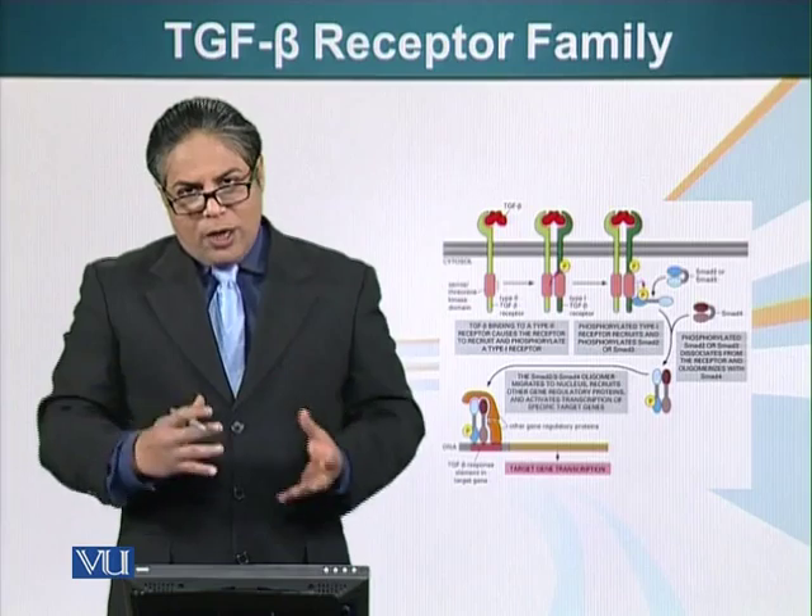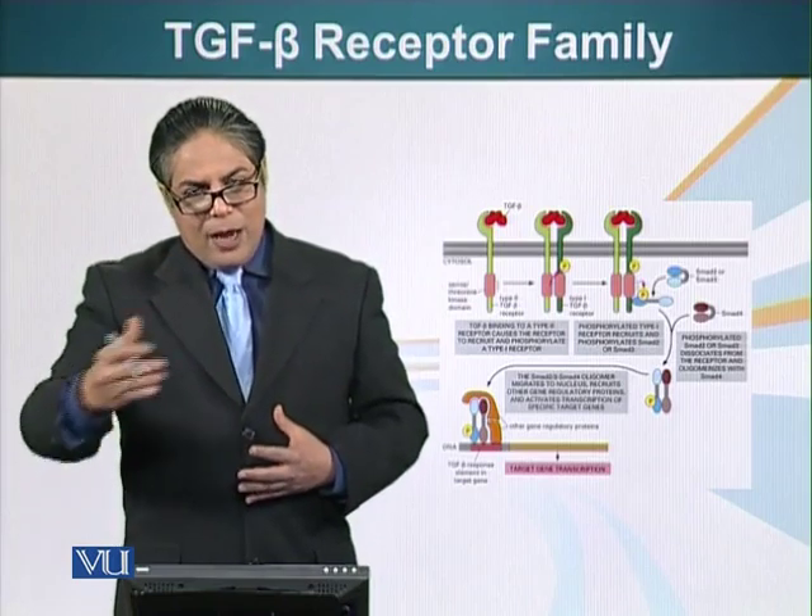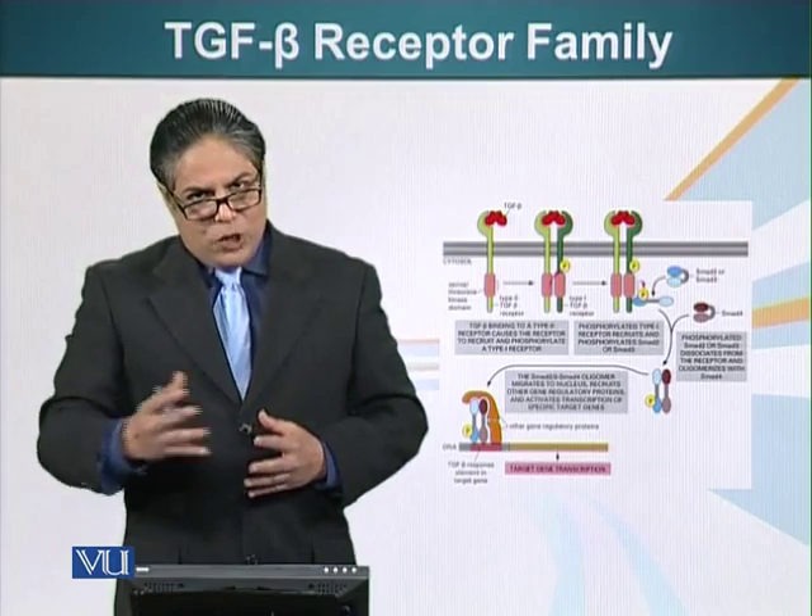There are shortcuts to signaling from the plasma membrane all the way to the nucleus, and we have now seen two examples of that.